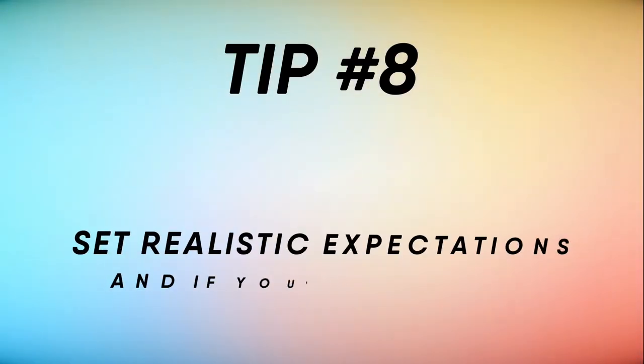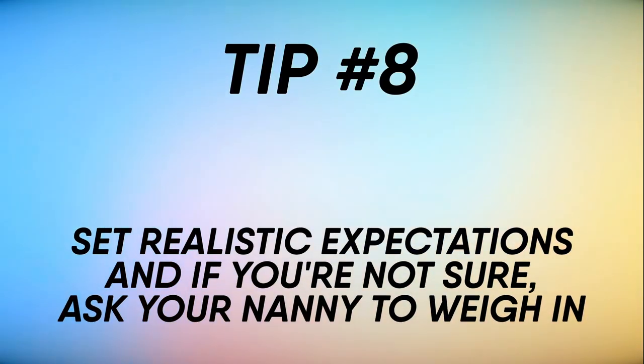Tip number eight: set realistic expectations, and if you're not sure, ask your nanny to weigh in. For example, your nanny isn't going to be able to tackle all of the household chores while the child is sleeping — they'll need time to rest, recuperate, and take a lunch break to feel recharged for the second half of the day. And if your nanny is in a nanny share, there might not be enough time to tackle the baby's laundry, but rather only to handle daily tidying of the spaces used during the day.